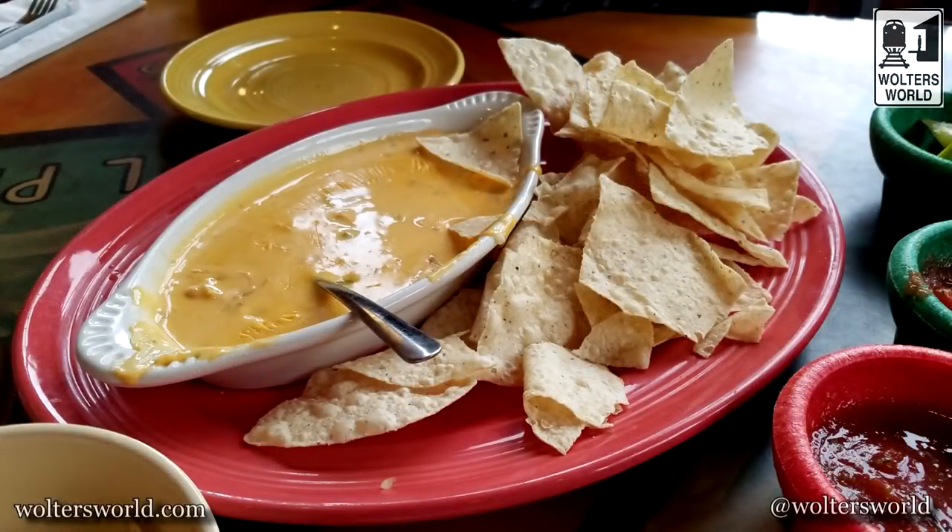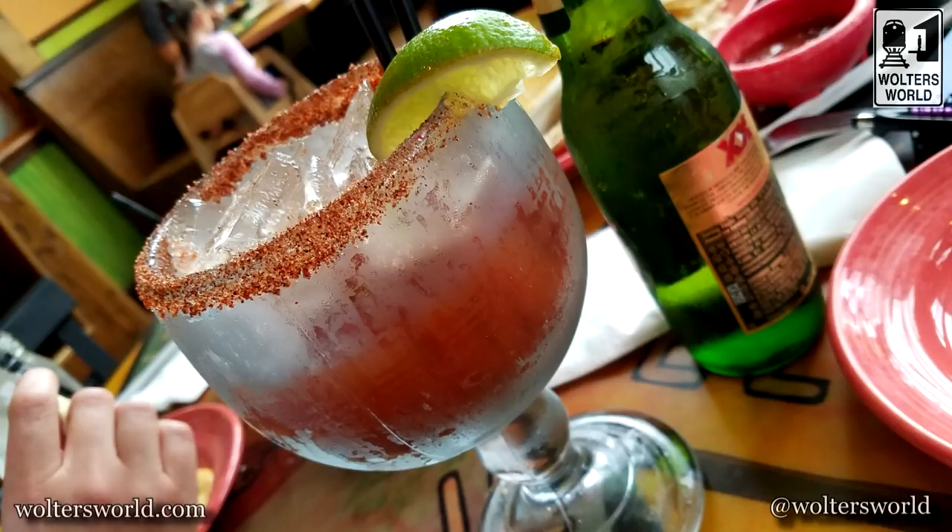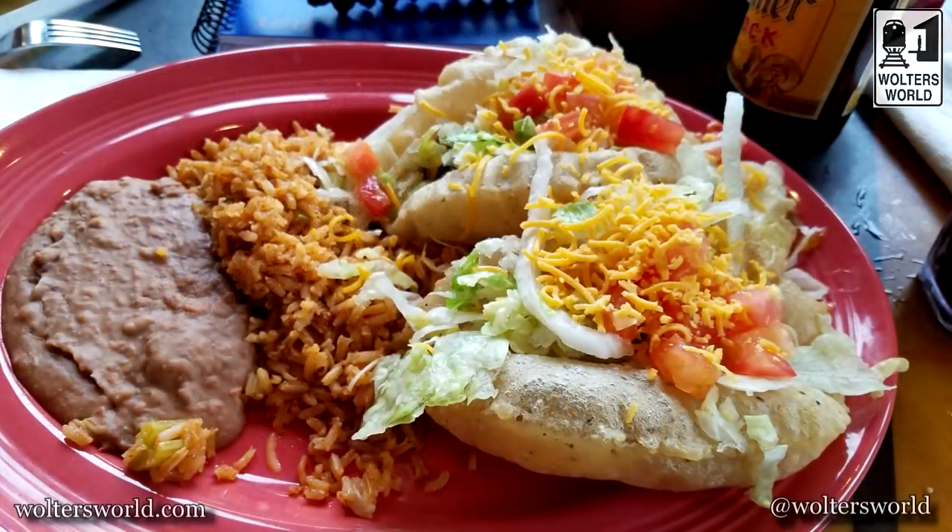The Riverwalk Tex-Mex — there are so many tourists that come here that it's not as good as it used to be. You can get good Tex-Mex pretty much anywhere in the city. Don't think the Riverwalk is the end-all be-all of Tex-Mex or puffy tacos — but go out and explore and have the puffy tacos.